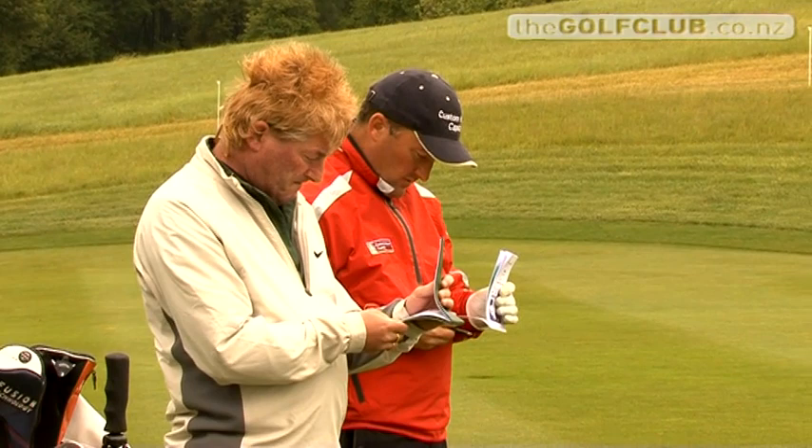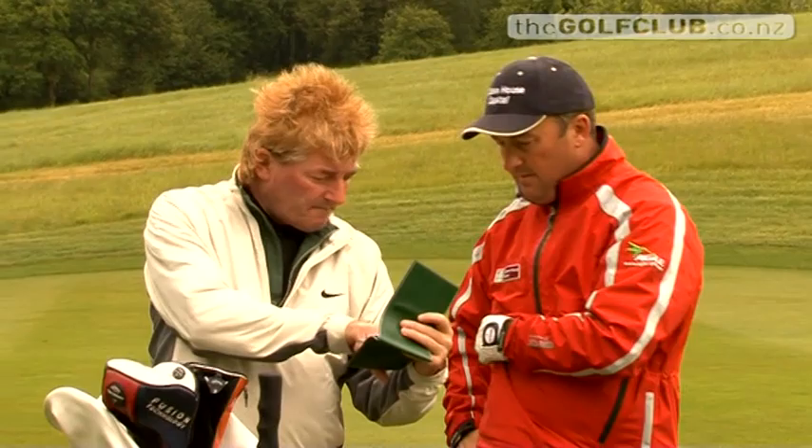With courses changing from year to year to combat the bigger hitting pros, so too do Graham's yardage books. His rule is: unless you check it, you don't know. He doesn't assume anything — especially with regard to sprinklers or bunker edges, where the greenkeeper may have moved a sprinkler four or five metres because the spray pattern wasn't right. If you don't check it and leave it in the book, by Monday afternoon somebody will have picked it up, and your name will be mud.